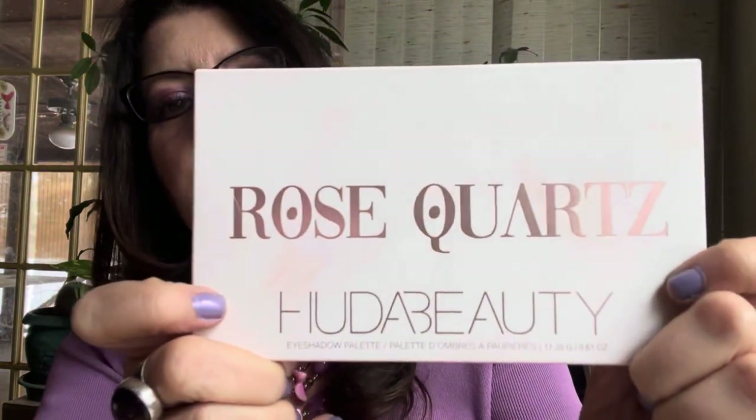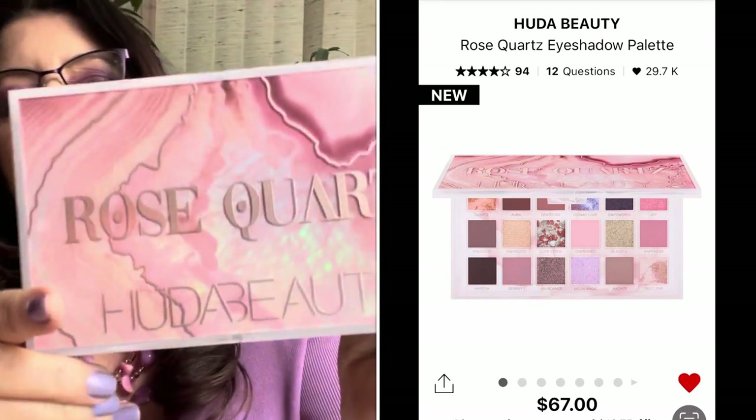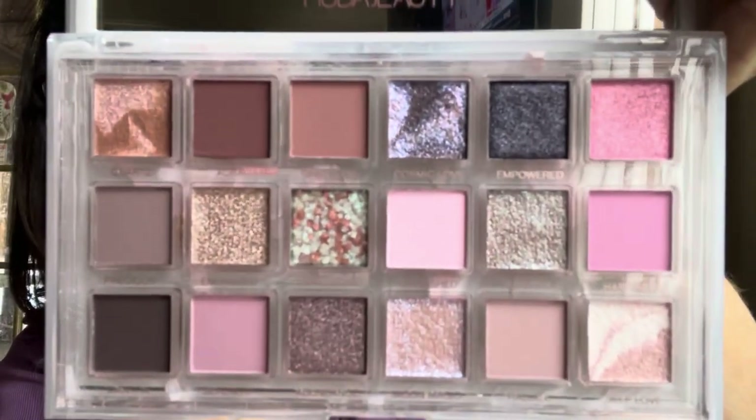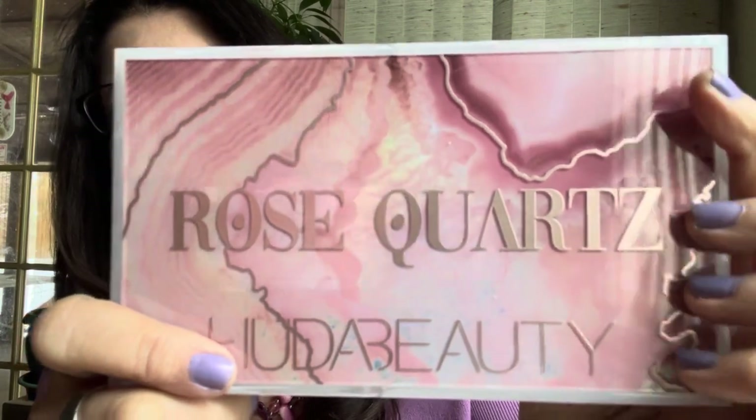Around Christmas time during the Sephora sale, I got to see in person the Huda Beauty Rose Quartz palette. Huda Beauty palettes are pretty expensive — like $58 or $55. I didn't think I was going to get it, but when I swatched it in store, I was blown away by all the metallics. They were all so so pretty. I highly recommend this palette if you're looking for something extra special. It would be good for spring with all the pinks. This was the only palette I picked up during the Sephora holiday savings event.